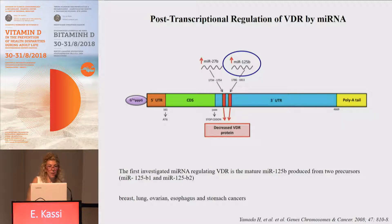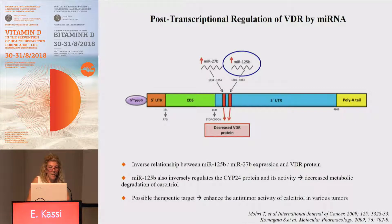The first investigated microRNA regulating VDR is miR-125B, which is produced by two precursors encoded by genes located on two different chromosomes. Deletions of these chromosomal regions have been found in various cancers including breast, lung, ovarian, esophageal, and stomach cancers. An inverse relationship between the expression of miR-125B, as well as miR-27B, and VDR protein has been found. Indeed, overexpression of this miR leads to downregulation of the VDR protein, which we think has a relationship with the occurrence of cancers.